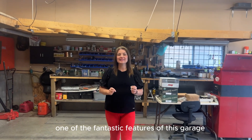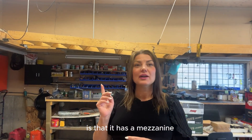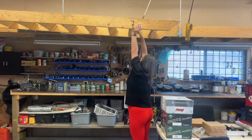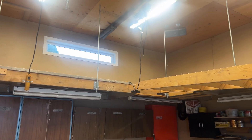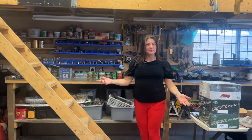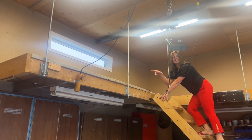One of the fantastic features of this garage is that it has a mezzanine with a ton of space for storage. Let's go check it out. There's a ton of space up here you guys.